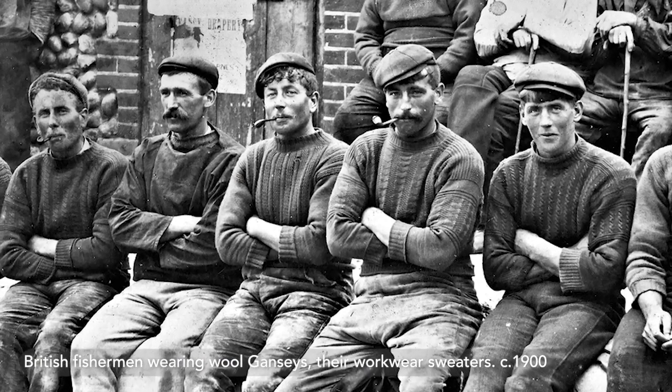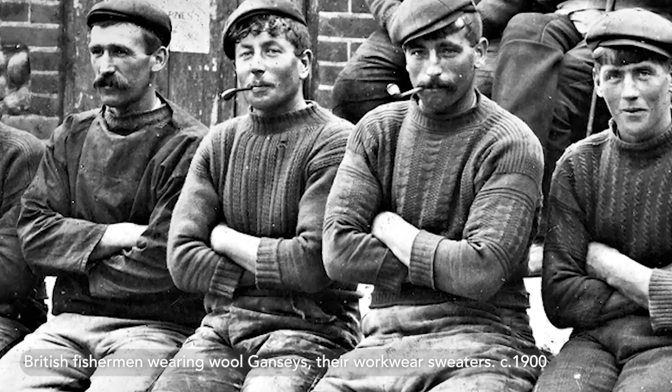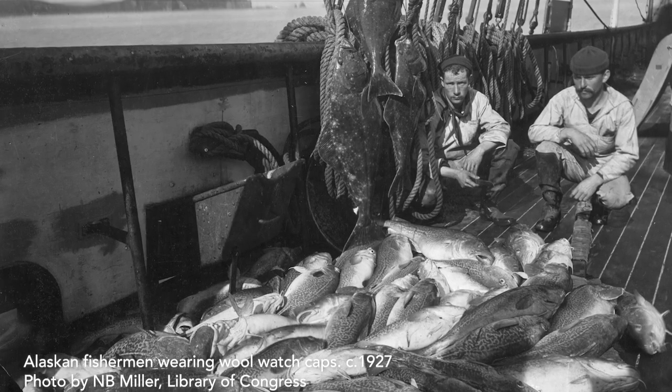This is why traditional professions that worked around water wore wool — this explains the fisherman's sweater and also the watch cap, both made out of wool.